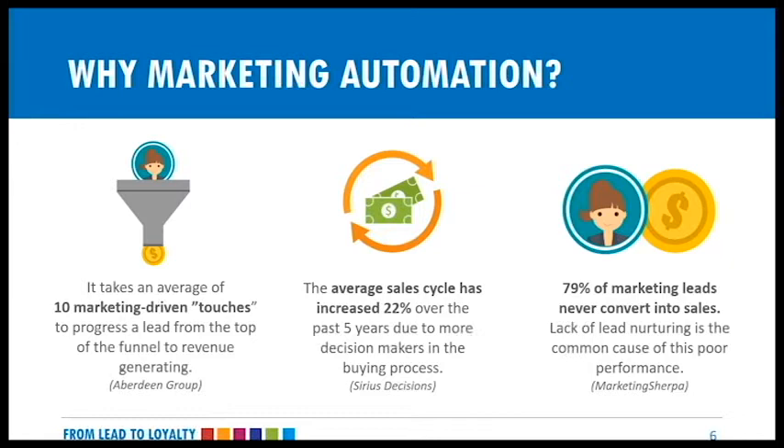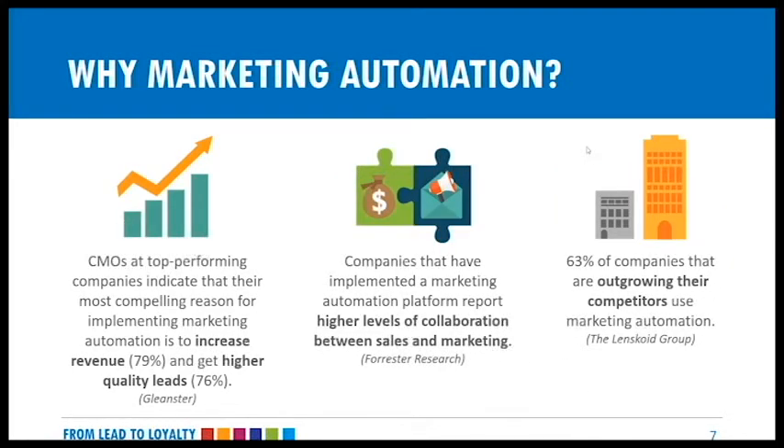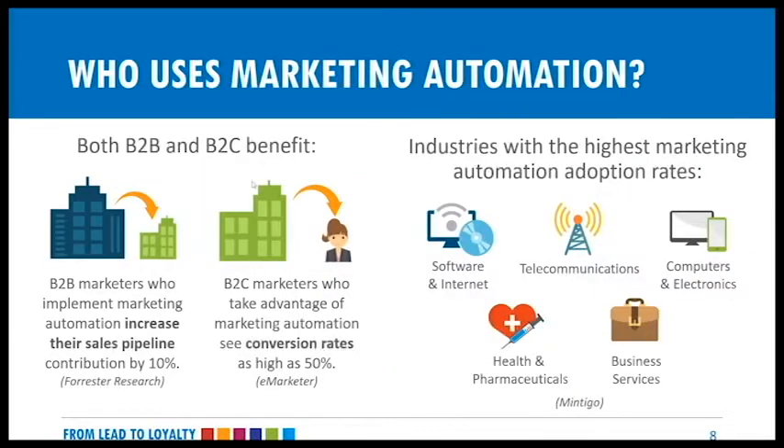Why marketing automation? Part of it is because the internet and social media have changed buyers' behaviors, which has changed how companies market and sell. With information so readily available, buyers are in more of a power position and expect more relevant, personalized, and timely communications. It takes an average of 10 marketing-driven touches to progress from a lead to a sales opportunity. The sales cycle has increased by 22% and 79% of marketing leads never convert to sales because they're not properly followed up with using lead nurturing. Marketing automation technology streamlines marketing processes for greater efficiency and increased revenue.